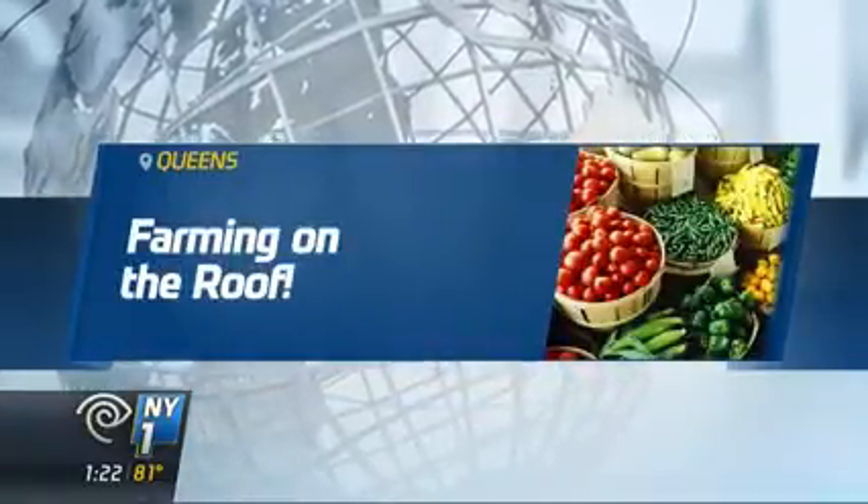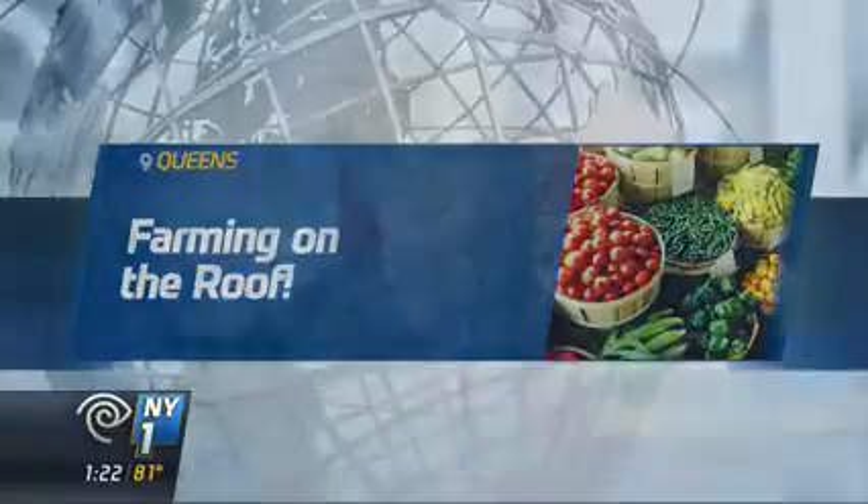Fruits, vegetables, and herbs right on the roof. A new development in Queens has an unusual amenity for its residents: a farm. New York One's Roger Clark reports from Long Island City.